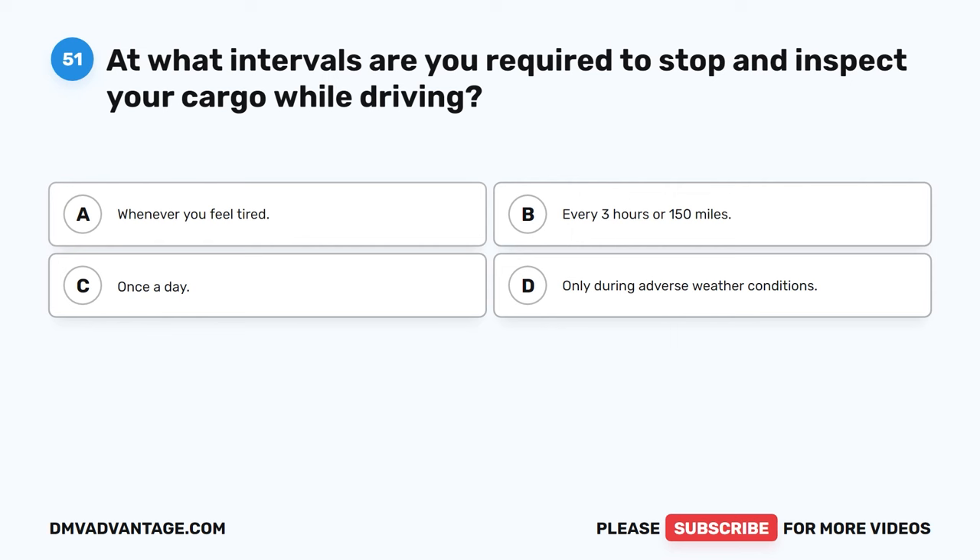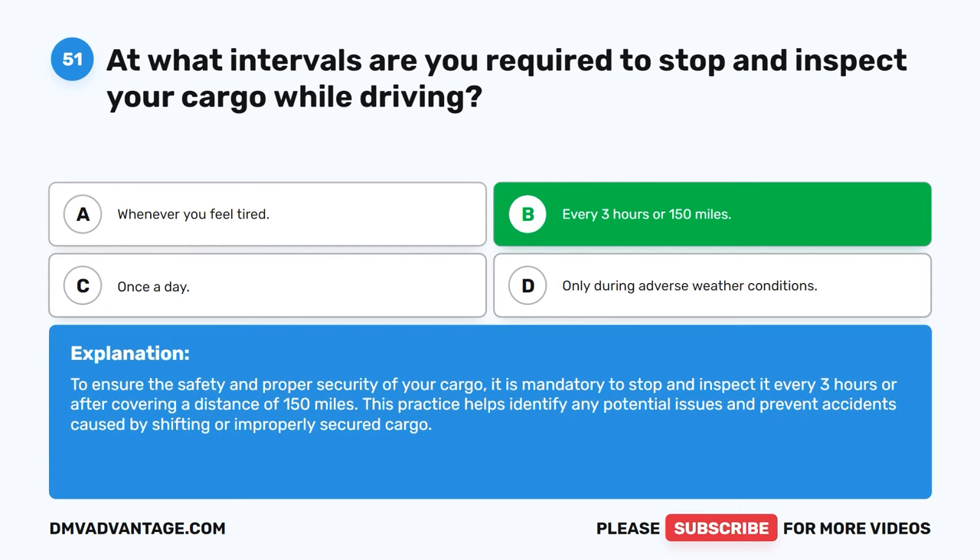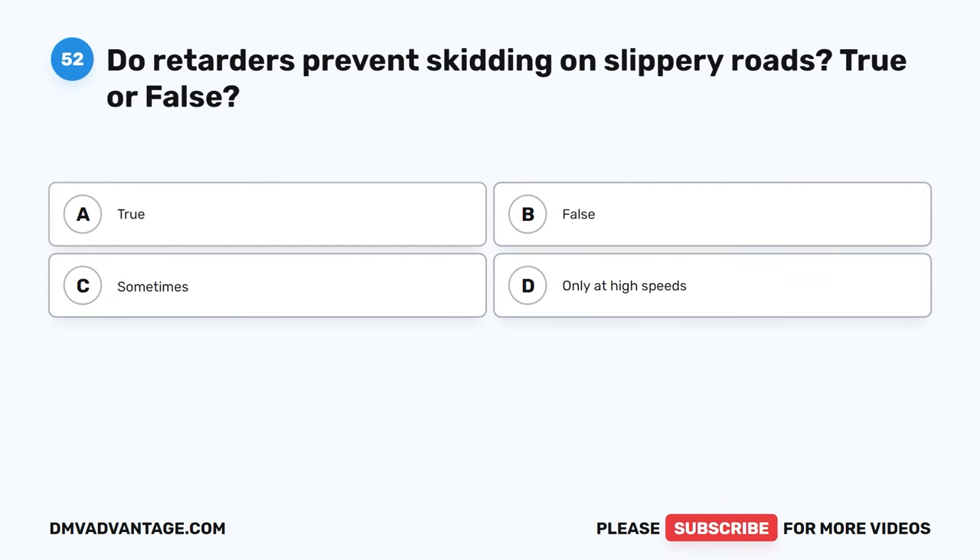Question 51. At what intervals are you required to stop and inspect your cargo while driving? A. Whenever you feel tired. B. Every 3 hours or 150 miles. C. Once a day. D. Only during adverse weather conditions. The correct answer is B. Every 3 hours or 150 miles. To ensure the safety and proper security of your cargo, it is mandatory to stop and inspect it every 3 hours or after covering a distance of 150 miles. This practice helps identify any potential issues and prevent accidents caused by shifting or improperly secured cargo.